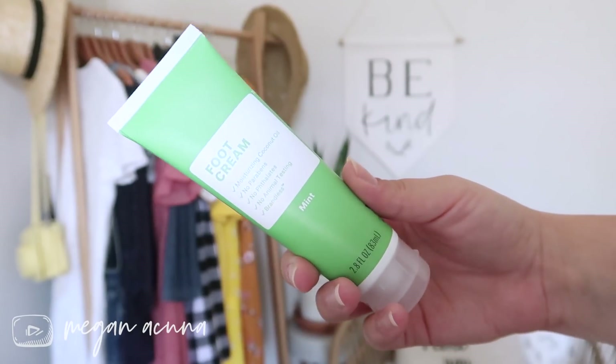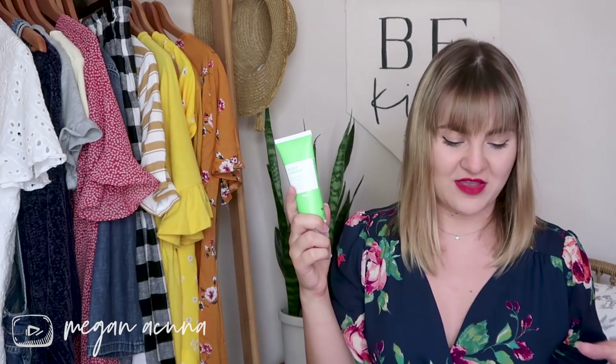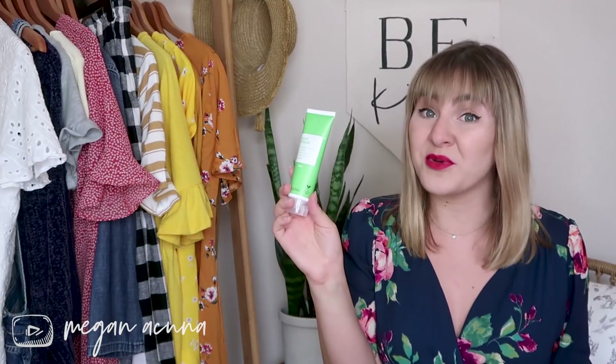Speaking of creams, this is the foot cream in the mint scent. I love putting this on my feet before bed and then putting socks on, because when I wake up in the morning my feet feel like a baby's foot — it's crazy. This uses coconut oil, so it's really deeply moisturizing while also being really natural. As somebody who doesn't get pedicures very often, this is really good for keeping my feet nice and smooth and not dry and cracked. And it doesn't break the bank — win-win.